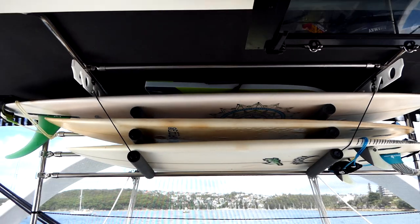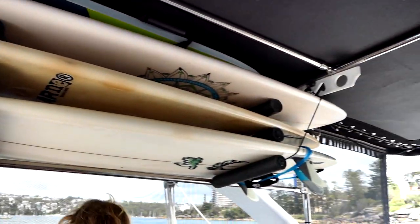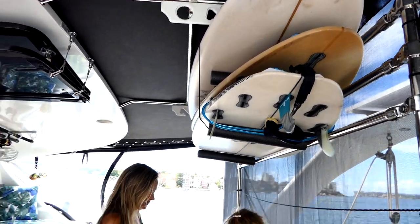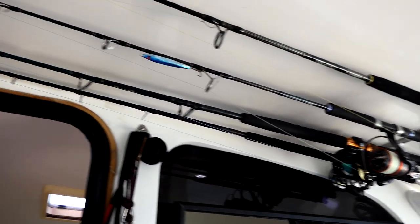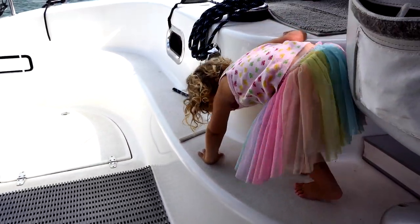Surfboard rack — dad's special design. Simple, very easy and effective. Of course it's not the only three boards on board, but that's a subject for another time. Racks for all the salty things and comfy places to sit on passages or for sundowners at anchorage. Everyone has a favorite spot on Rio.